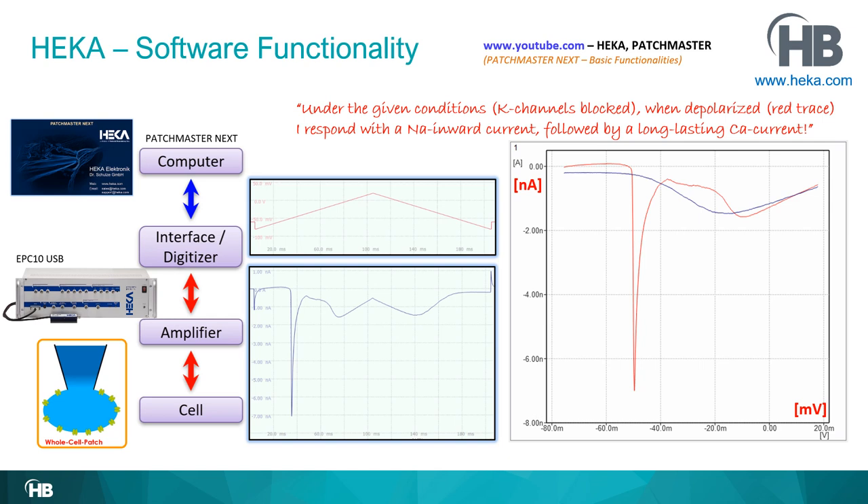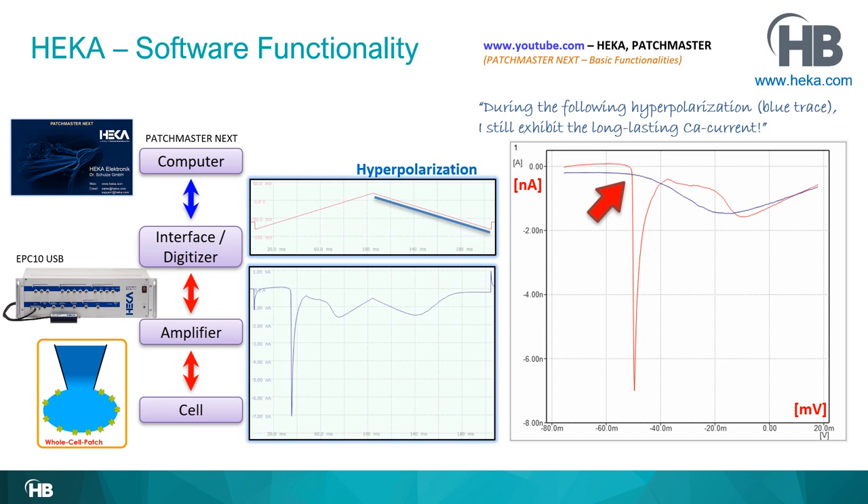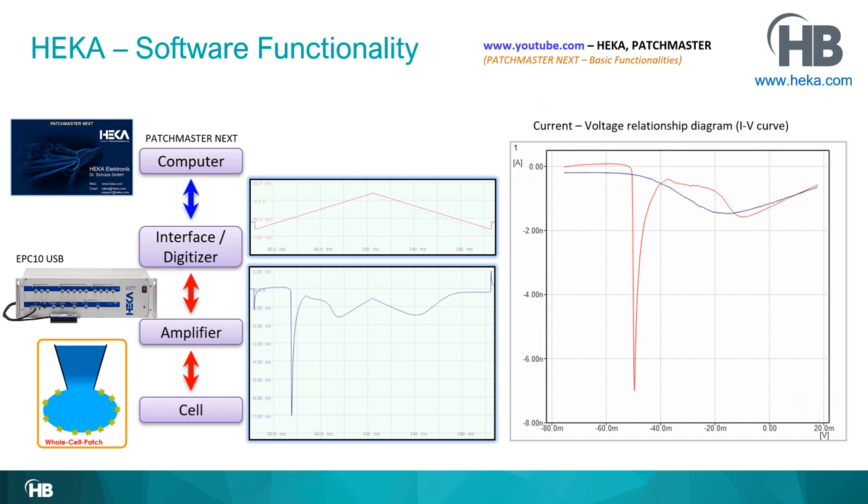So the answer from the cell is: under the given conditions with potassium channels blocked, when depolarized, the neuron responds with a sodium inward current followed by a long-lasting calcium current. Looking at the hyperpolarizing part of the question, the calcium current is still active and inactivates later when returning to more negative potentials. So the answer to the second part is: during the following hyperpolarization, the neuron still exhibits the long-lasting calcium current. Question asked, question answered.